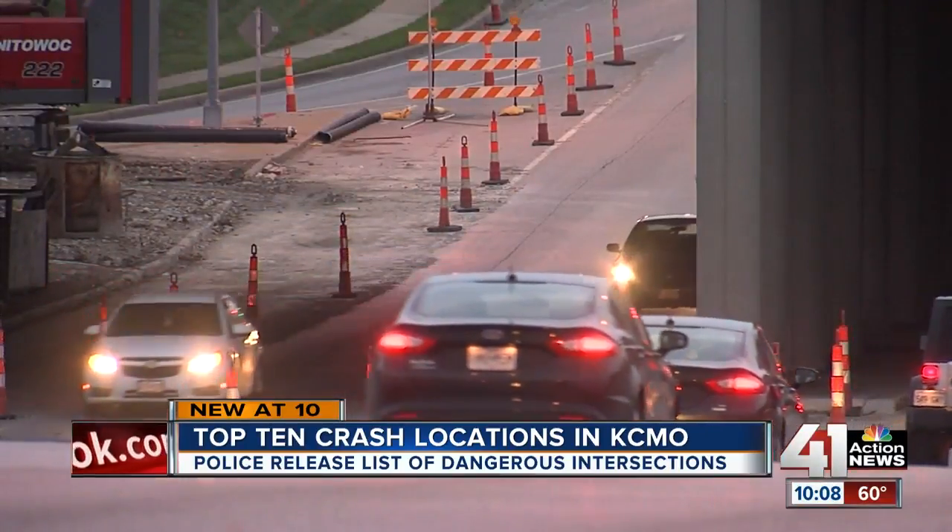Which is why these drivers have the same advice: take it easy and just slow down. So if you want to see what other locations and intersections made the list, head over to our website, KSHB.com. Reporting live in Kansas City, Ariel Rothfield, 41 Action News.